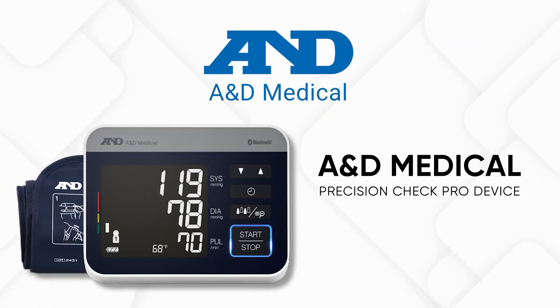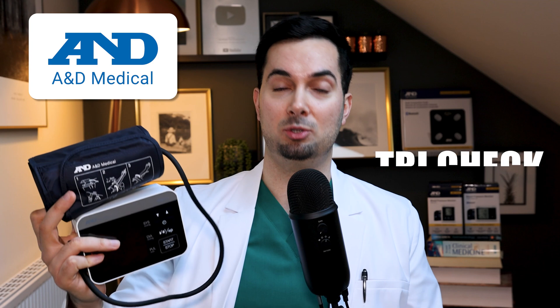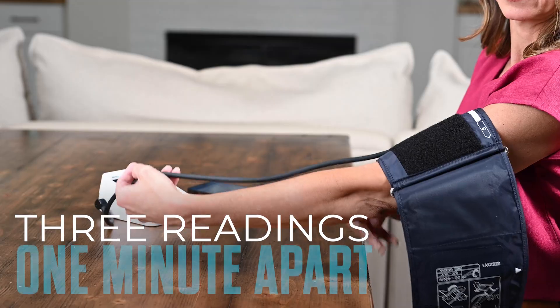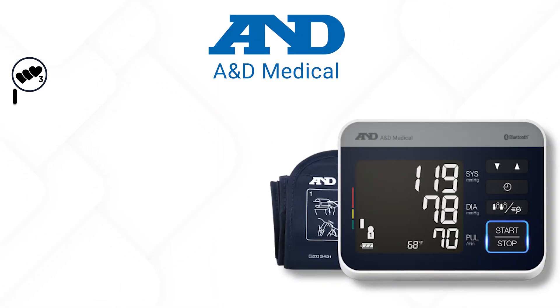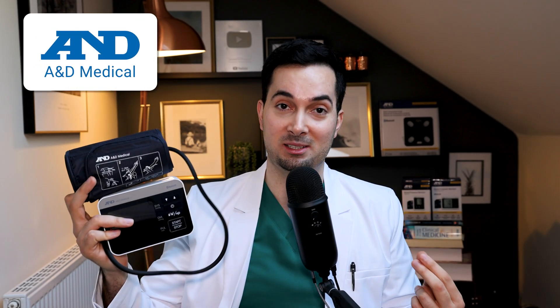Throughout this experiment, I'll be using the A&D Medical Precision Check Pro device. I particularly like it because of its trademarked TryCheck technology — when you take a blood pressure reading at home, you should ideally take three readings one minute apart. TryCheck automatically does all three readings at one-minute intervals, then averages and stores the result, making it easy while giving the most accurate reading. It also complies with the American Heart Association's recommended measuring method.